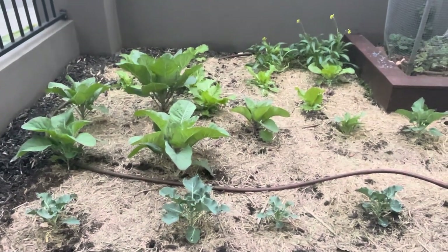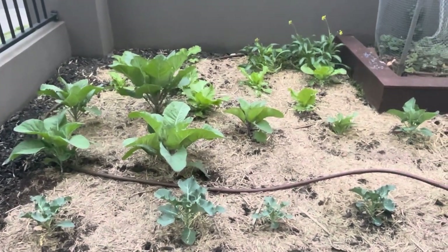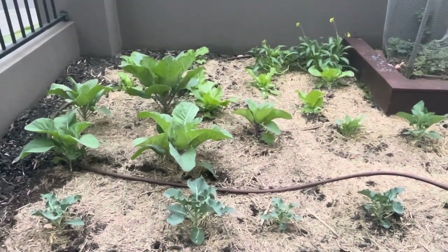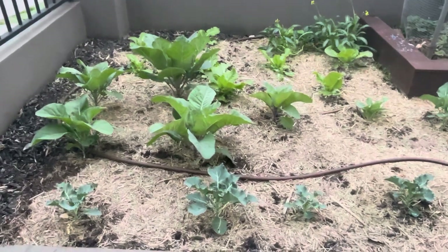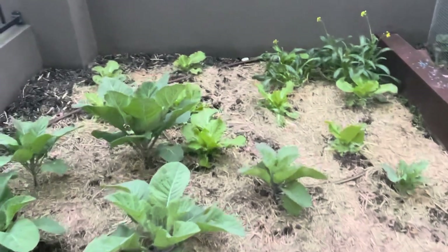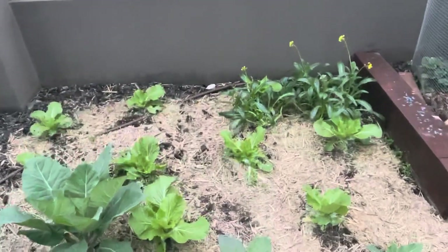This is an update of my garden. It's almost spring and these are the seedlings I planted in winter. I've got some cauliflower, broccolini, and some cabbages there.